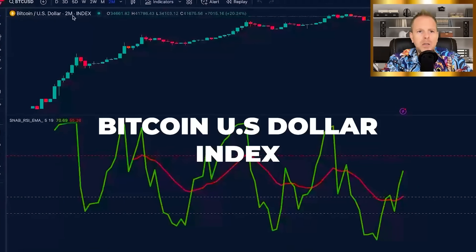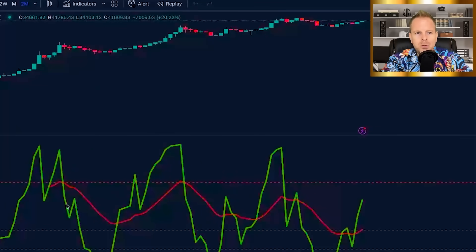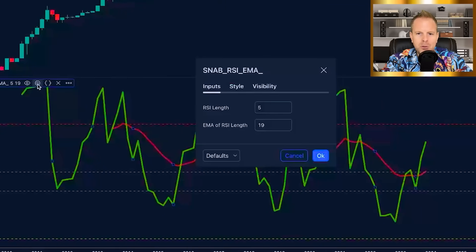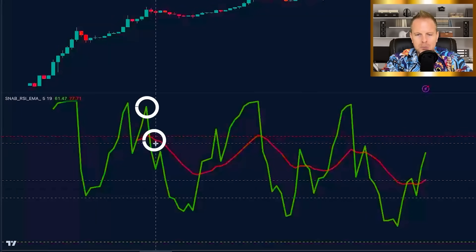We're on the Bitcoin US dollar index on the two-month chart. We have price action up above. Down below, we have the SNAP RSI EMA — and if you're looking for the settings, they are right here. What we have is a green line and a red line, and the way they're interacting is the same exact way in every single market. Take a look.